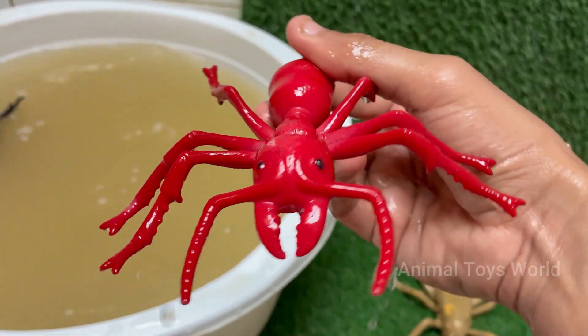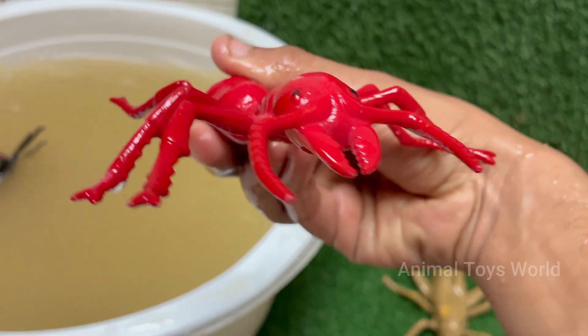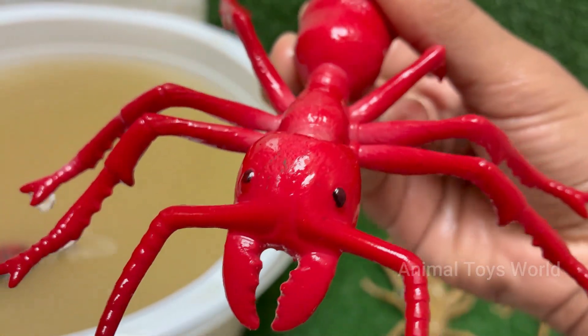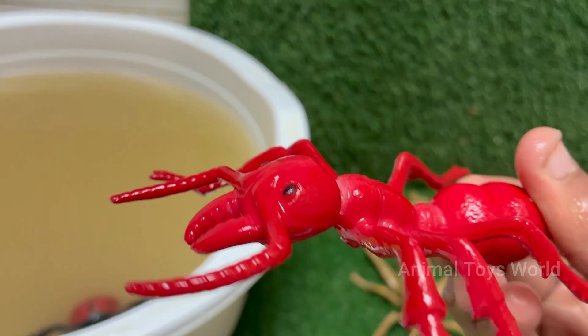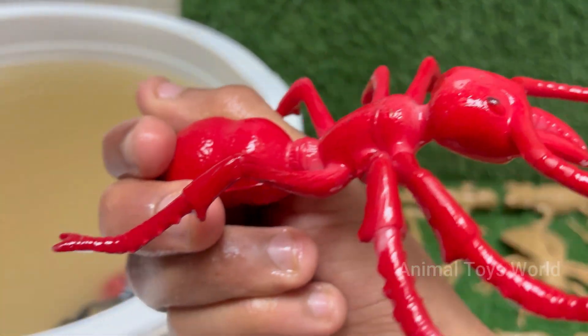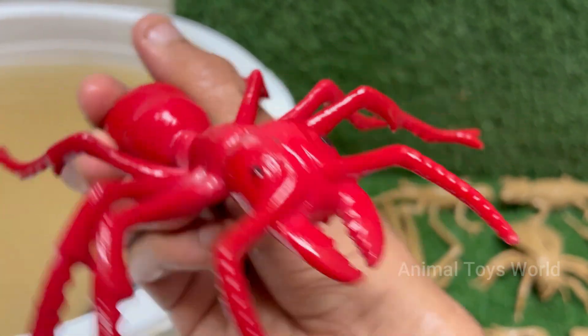Red ants have a caste system with queens for reproduction, workers for foraging and nest maintenance, and soldiers for defense. The red imported fire ant is known as Solanopsis invicta, though many other species are also red in color.